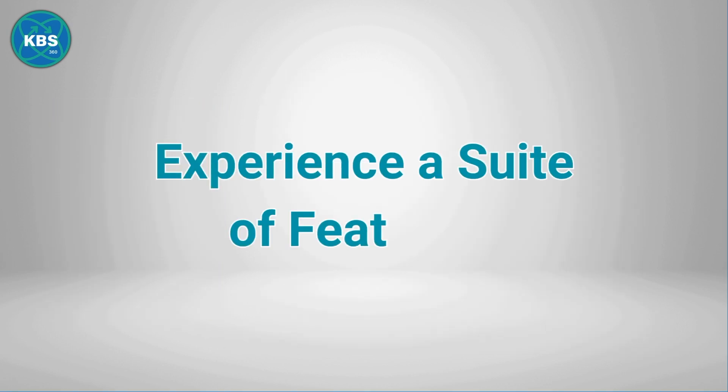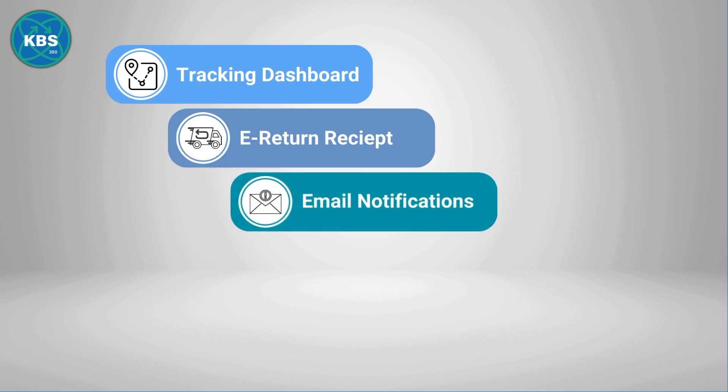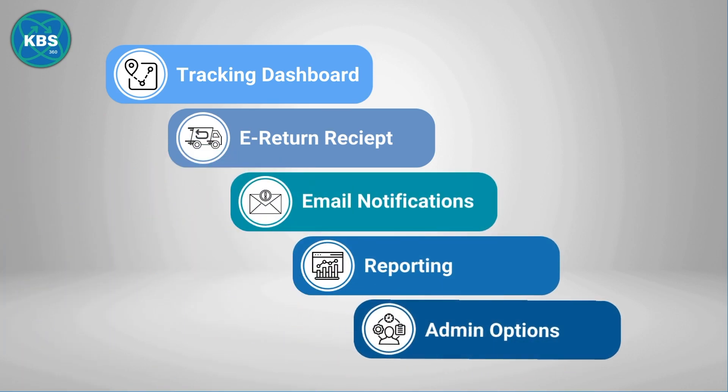Additionally, our program offers a suite of convenient qualities including a tracking dashboard, e-return receipt, email notifications, reporting, and administration options for single or multi-users.